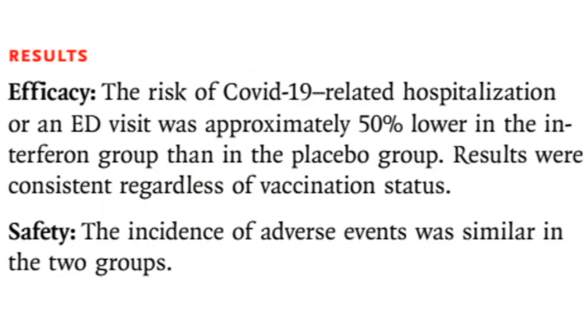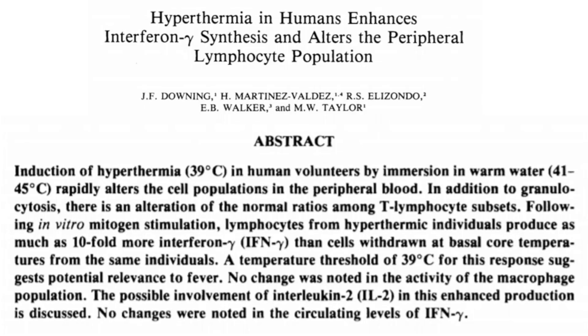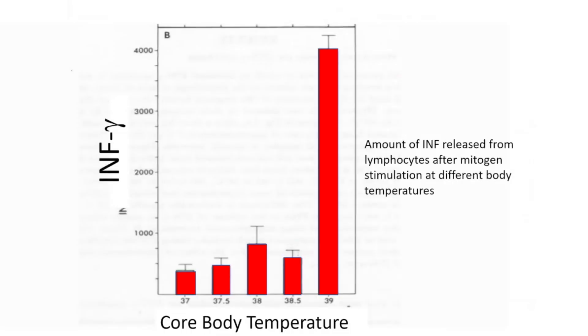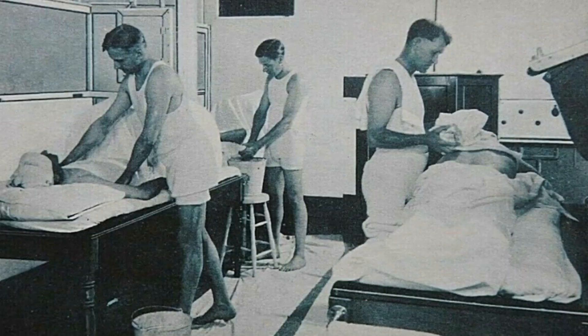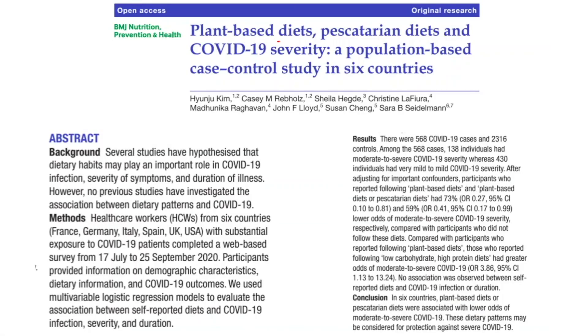The conclusion was that the risk of COVID-19-related hospitalization or ED visit was approximately 50% lower in the interferon group than the placebo group, consistent regardless of vaccination status. This made us think: how can we increase our innate immune system's ability to produce interferon? A paper published previously showed that elevated temperatures could increase interferon gamma substantially — even tenfold — and we've talked about hydrotherapy, which was used at the turn of the century. We've also talked about diets.